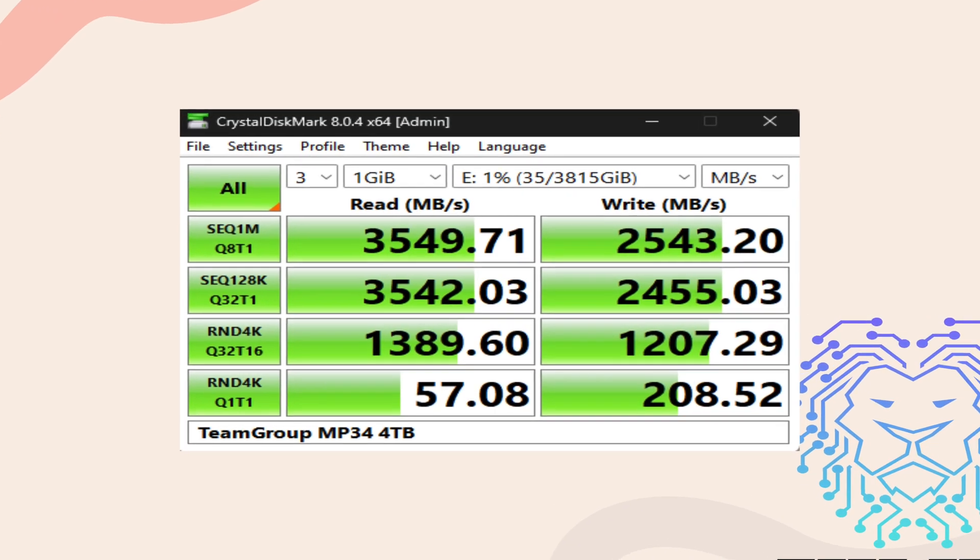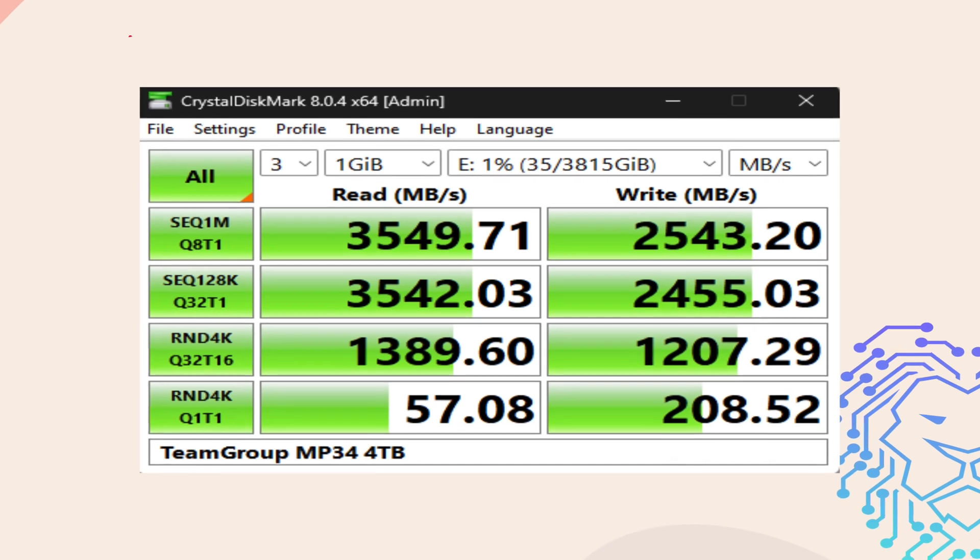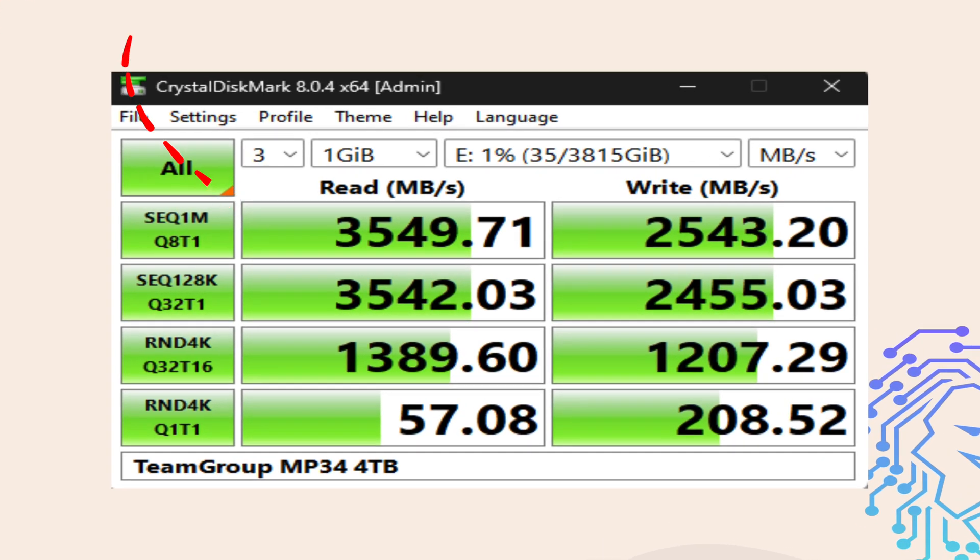Over at CrystalDiskMark, which is free to download and test to compare your results, the MP34 showed impressive sequential read and write speeds. The sequential read speed was 3,549 MB/s while the write speed reached 2,543 MB/s. These numbers indicate the SSD can handle large files and applications with ease.